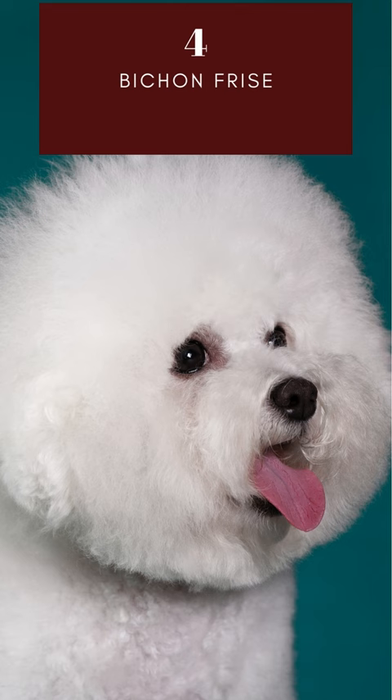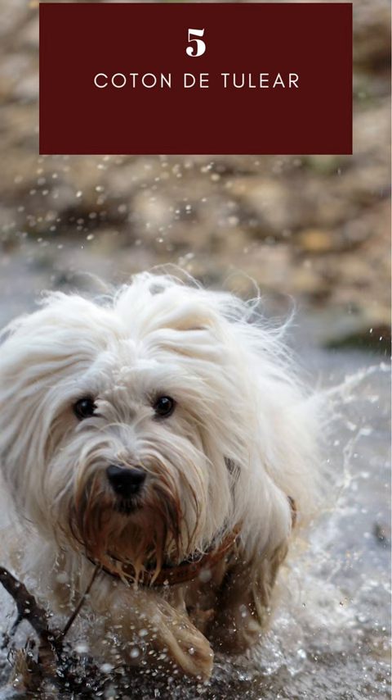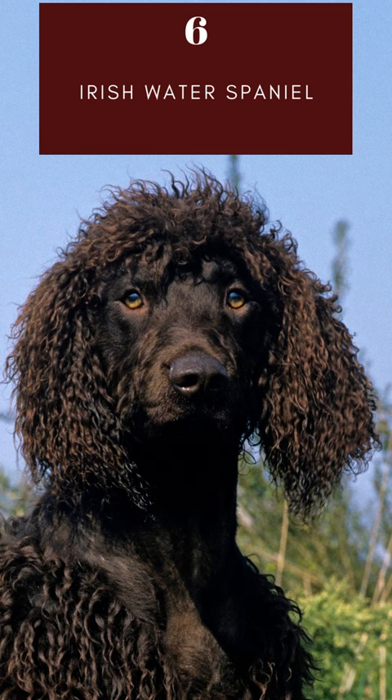The Coton de Tuléar is a small, white dog with a coat that feels like cotton. They are sometimes called the clowns of the dog world. The Irish Water Spaniel is a very friendly, affectionate, intelligent, and happy playful dog. Thanks for tagging along with us.